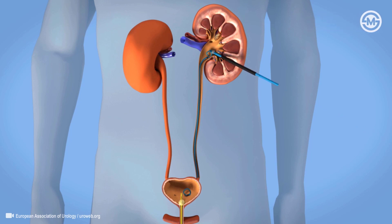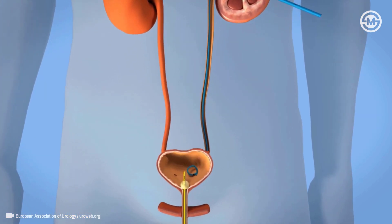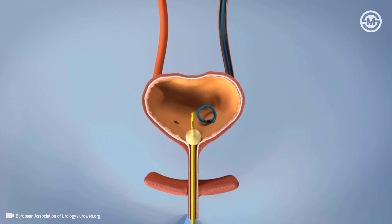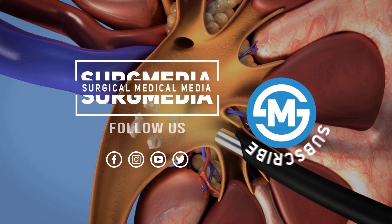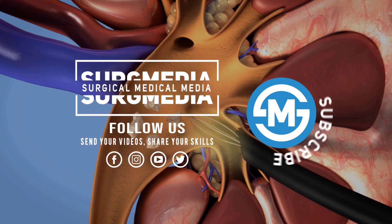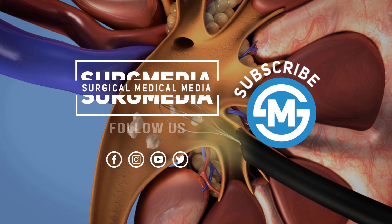At the end of the procedure, a nephrostomy may be placed. This catheter helps to drain your urine. The catheters and stent are usually removed shortly after the procedure.